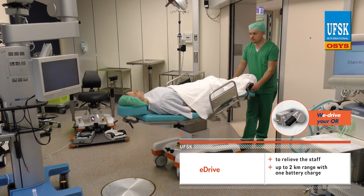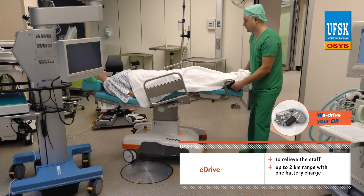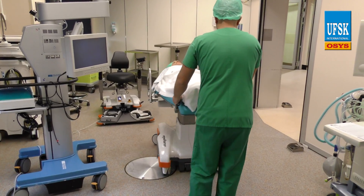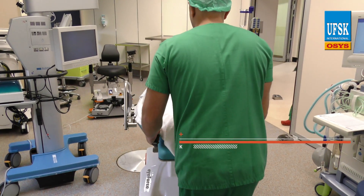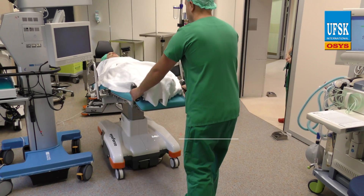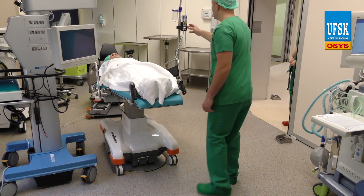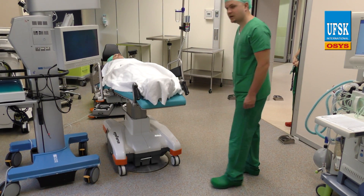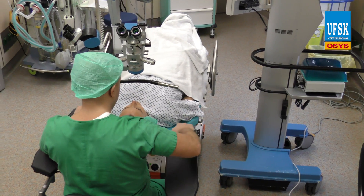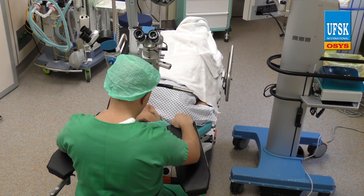Even tight maneuvering in cramped spots is not a problem, thanks to the iForce and the optionally available eDrive. At the touch of a button, the electrical braking system will act on all four wheels, giving the iForce a guaranteed safe foothold in the OR. The surgeon can now start work while enjoying the spacious leg room made possible by the iForce's unique design.